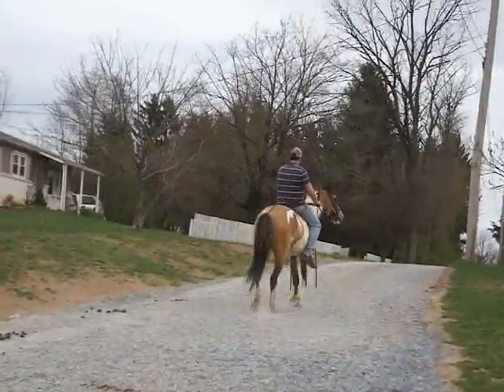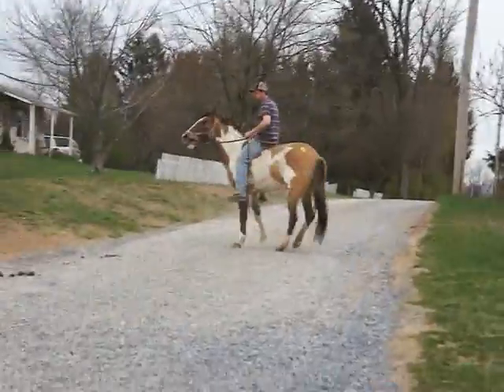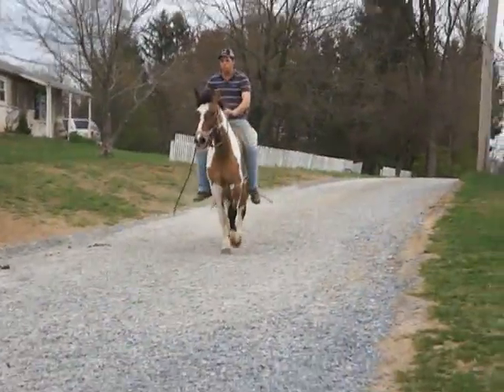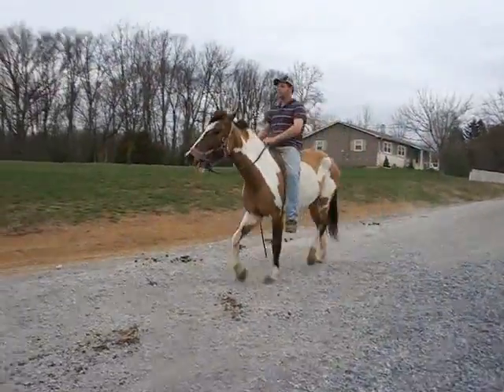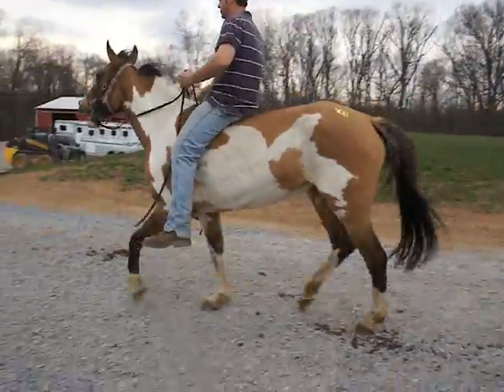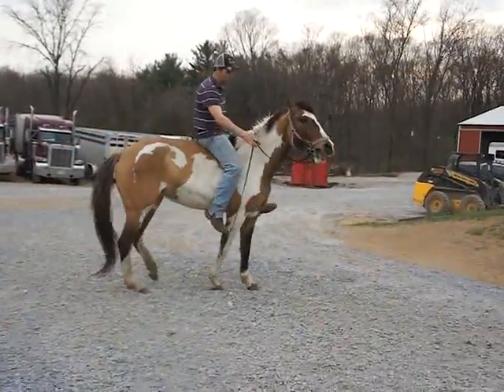A 7-4-3 is a paint warm blood mare, filly. She's like five years old, 16 hands, green but willing. She does have a dun stripe and she does have the primitive markings of the dun striping on her legs.